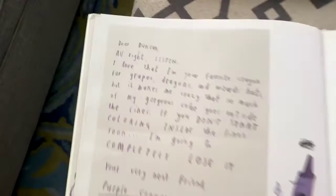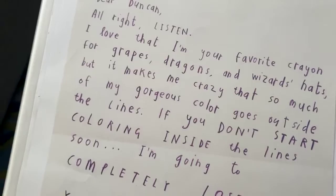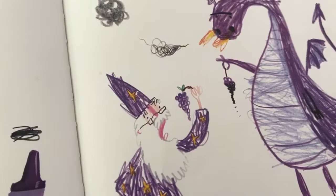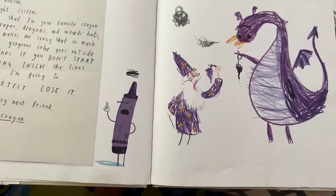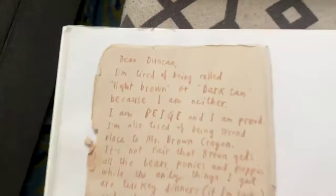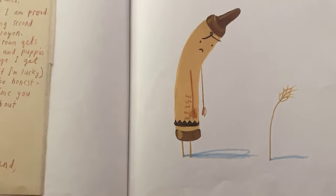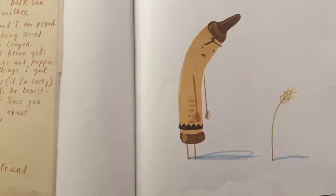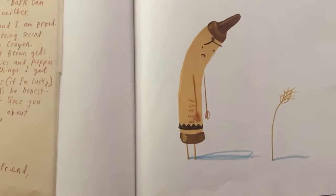Dear Duncan, I love that I am your favorite crayon for grapes, dragons, and wizard hats, but it makes me crazy that so much of my gorgeous color goes outside the lines. If you don't start coloring inside the lines soon, I'm going to completely lose it. Your very neat friend, Purple Crayon. Dear Duncan, I'm tired of being called light brown or dark tan because I am neither — I'm beige and I am proud. I'm also tired of being second place to Mr. Brown Crayon. It's not fair that Brown gets all the bears, ponies, and puppies. The only things I get are turkey dinners if I'm lucky, and wheat. When was the last time you saw a kid excited about coloring wheat? Your beige friend, Beige Crayon.